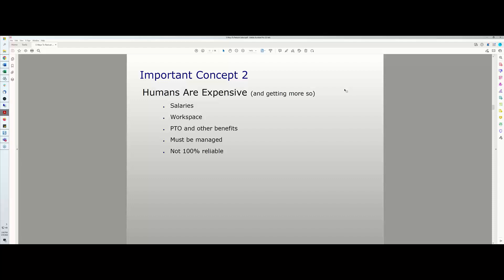Employees make mistakes. I'm a human, so I'm not anti-human, but in all my years of running a business I've found that humans are very expensive. Doesn't mean they're not important — they are — but they're super expensive.